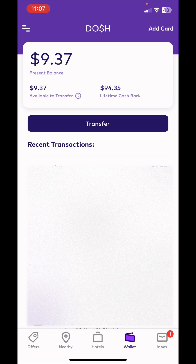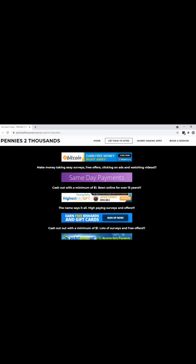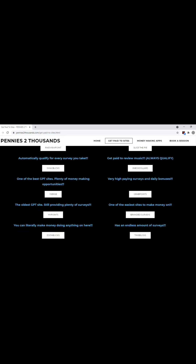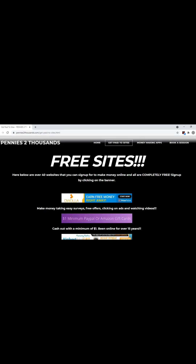The link is in the description. You can put the app on your tablet, iPad, iPhone, Android — it works on all devices. Get started today, and always remember every penny counts. If you're interested in making even more money, visit my website pennies2thousands.com to see all the free websites and apps I use. And if you want to make a hundred and fifty dollars every single day, I can teach you the easy steps — just book a session with the link below.